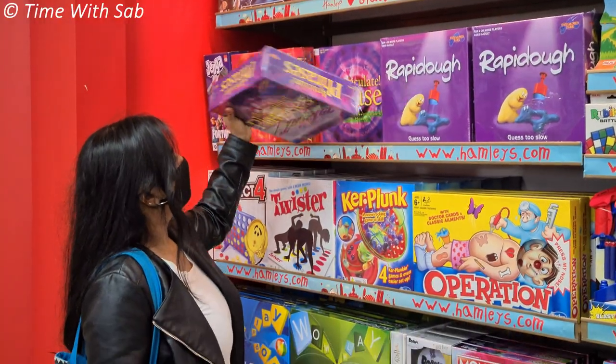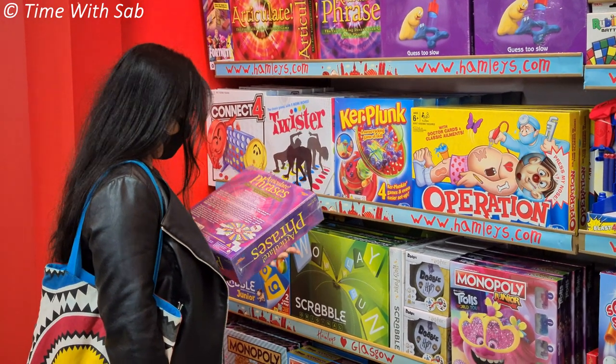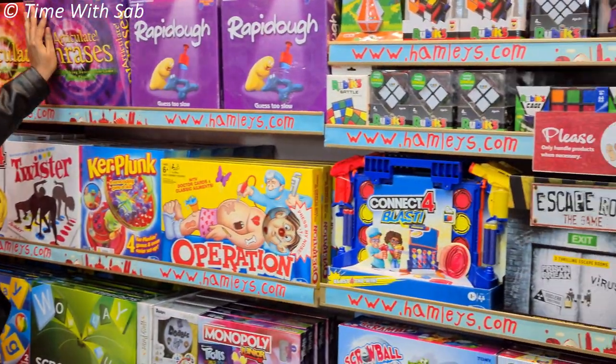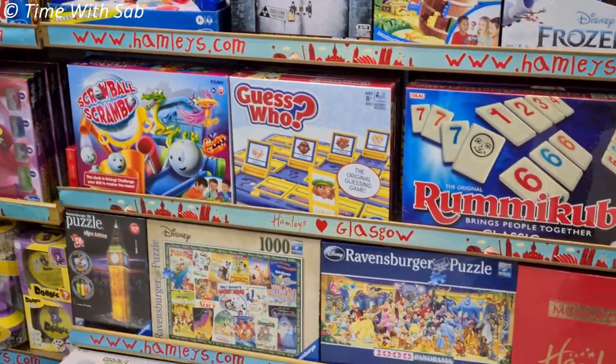If you come here, there is a Hamleys Toy Store. It's known for board games. This is a big shop, but now we are in a smaller section. There are a lot of board games and crafts.